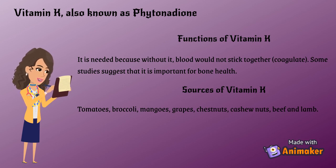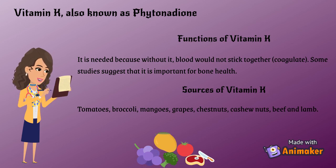Vitamin K, also known as phytonodione. Functions of Vitamin K: it is needed because without it, blood would not stick together — coagulate. Some studies suggest that it is important for bone health. Sources of Vitamin K: tomatoes, broccoli, mangoes, grapes, chestnuts, cashew nuts, beef and lamb.